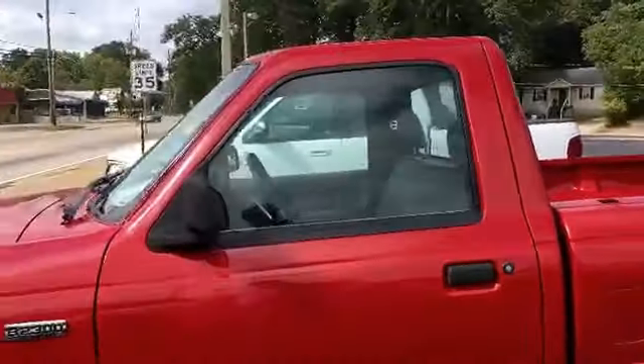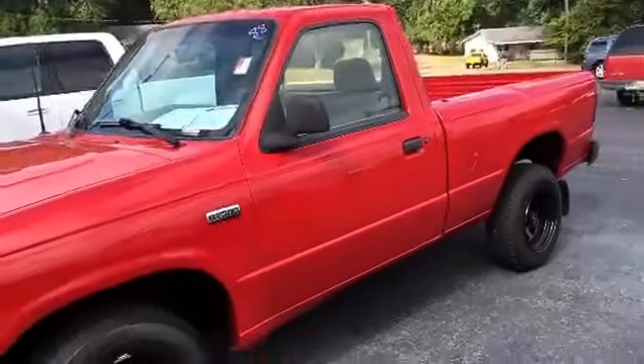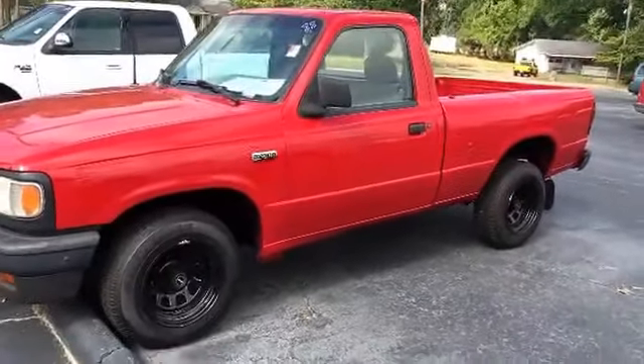Just want you to give me a call at 706-882-2963 so you can come in and take a look in person to see this beautiful truck. Again, this is Carolyn Short at LaGrange Toyota.